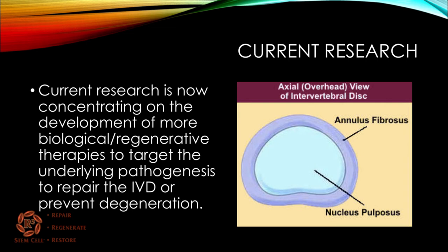Current research is now concentrating on the development of more biologic therapies to target the underlying degenerative disc disease — to repair it or prevent degeneration.